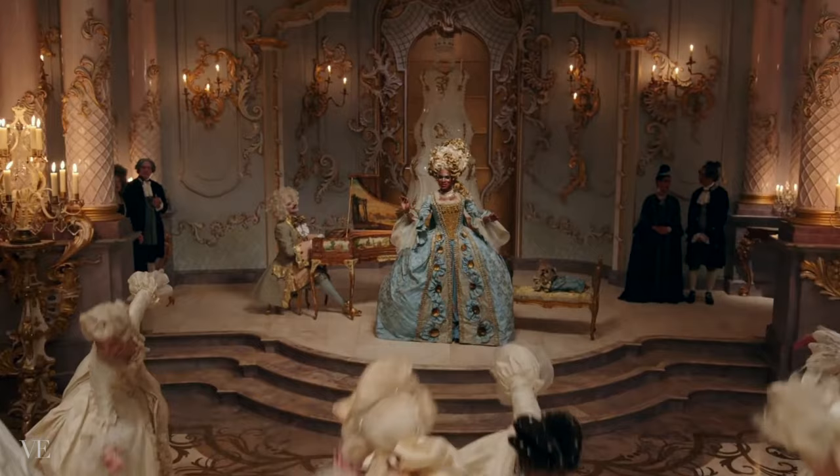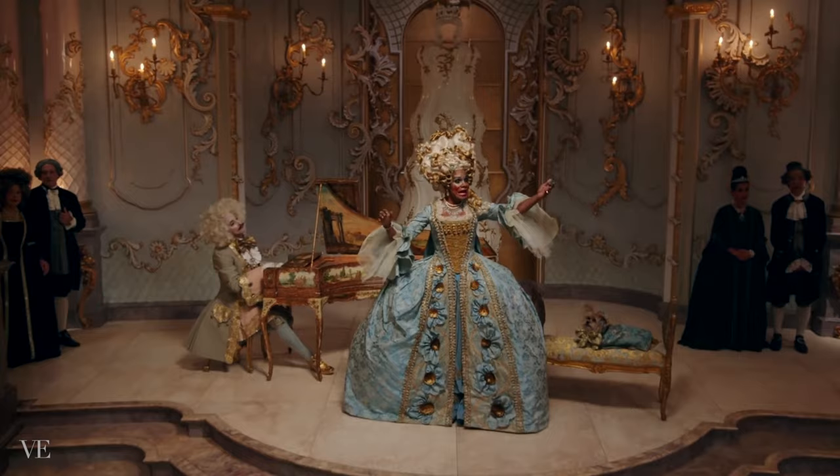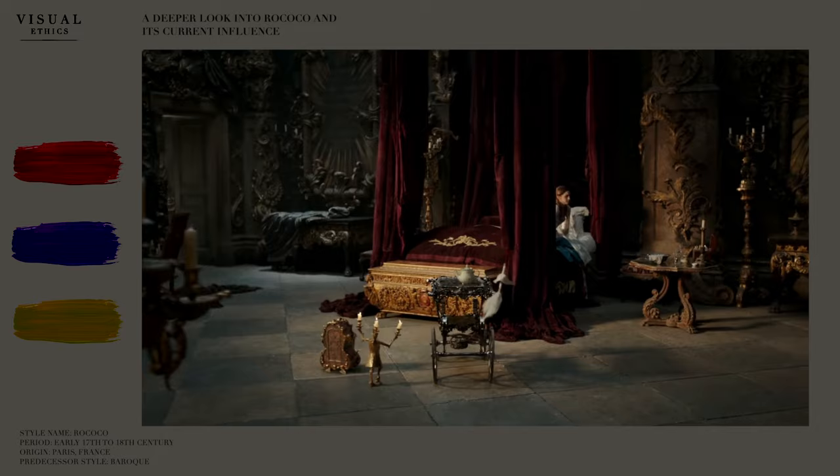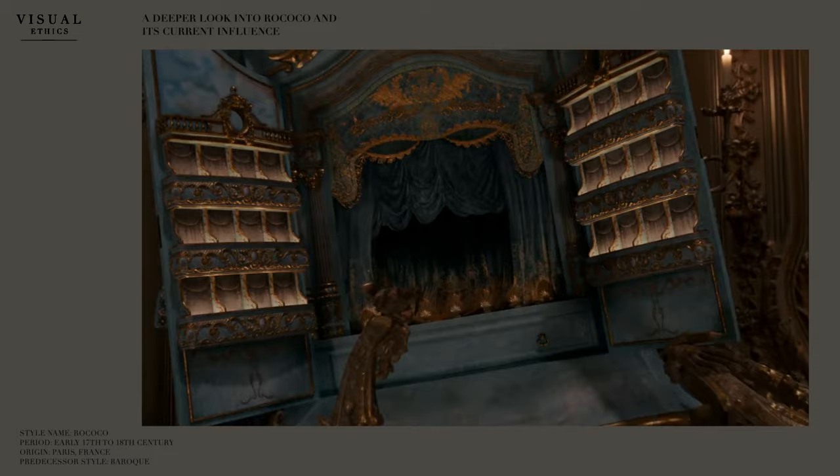A good film that helps one see these distinctions is the live-action film of Beauty and the Beast. Whenever we take a glimpse of the side of the palace where the beast lives we can see the color palette and severity of the Baroque style, but when we're taken to the ball and Belle's room we can start seeing the beautiful stucco accents on the walls and light pastels that are known to be Rococo.